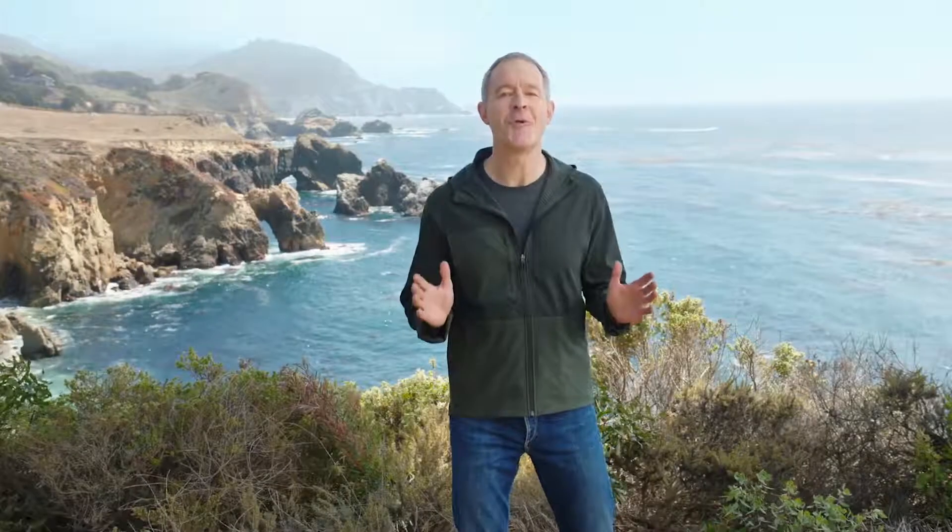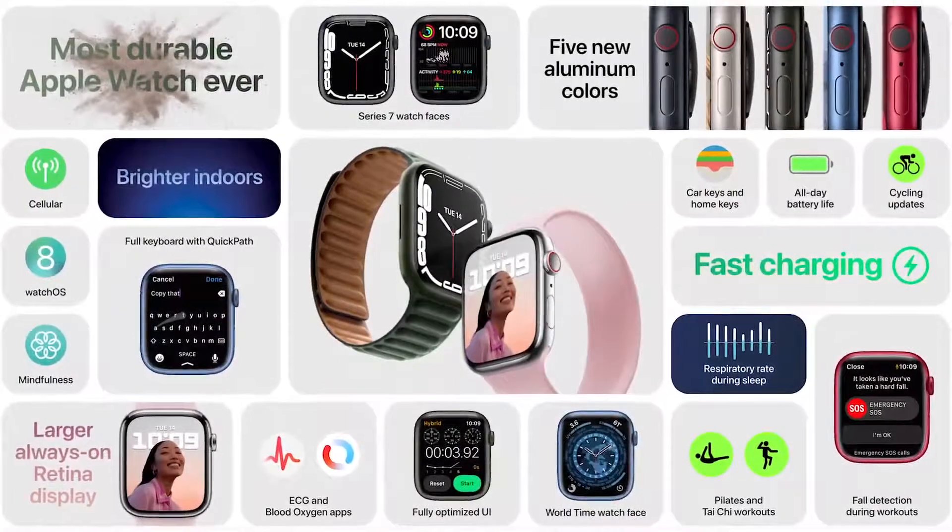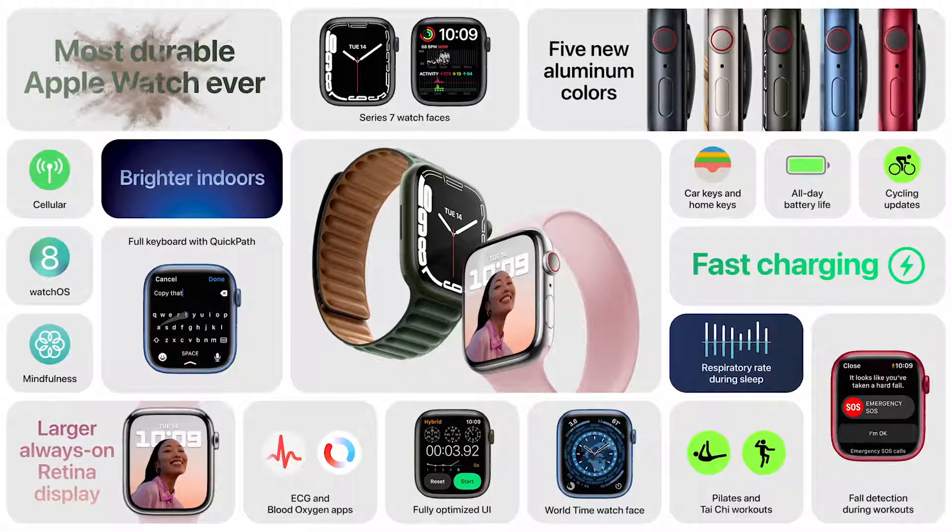So that's Apple Watch Series 7. It has the largest and most advanced display ever, an optimized UI with new keyboard and watch faces, best ever durability, fast charging, new colors, and all the great features of WatchOS 8. Series 7 is simply our best Apple Watch yet. And there's no better way to stay connected, active, and healthy.